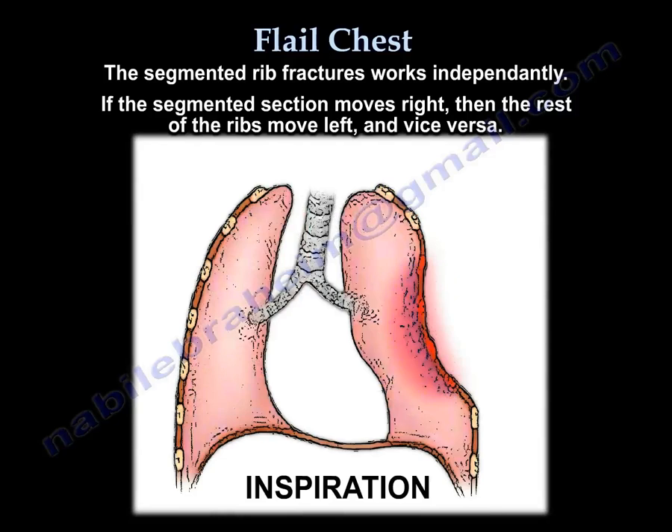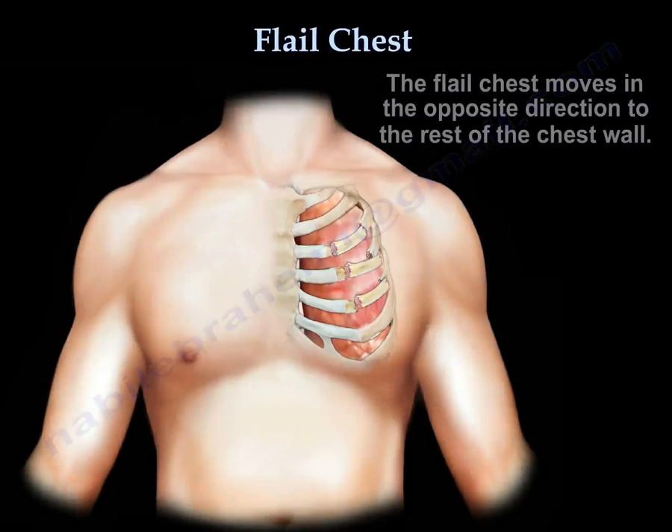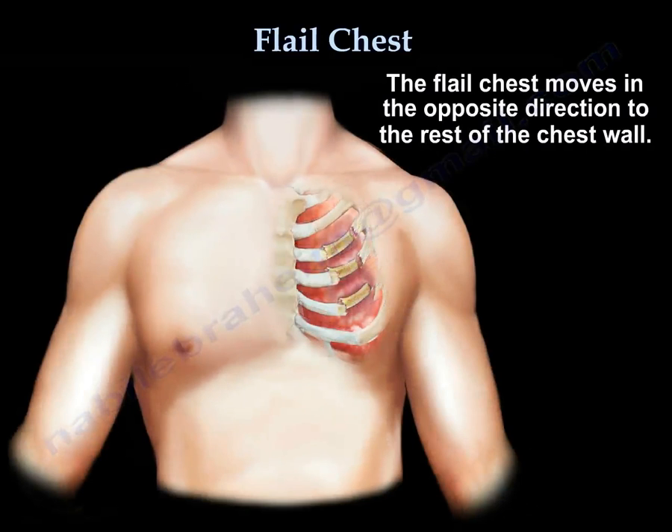If the big nation goes right, the separate piece goes left, and vice versa. So the flail chest segment moves in the opposite direction of the rest of the chest wall.